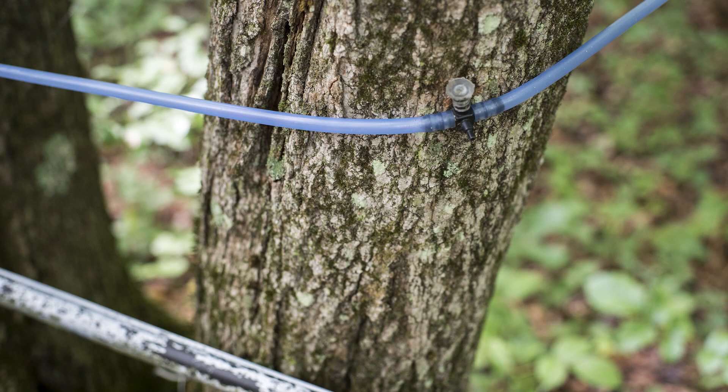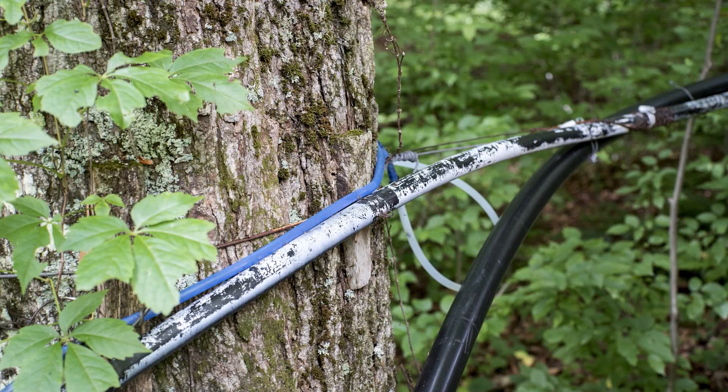New York is the second largest maple producing state in the United States. We've added a million taps in the last eight years.